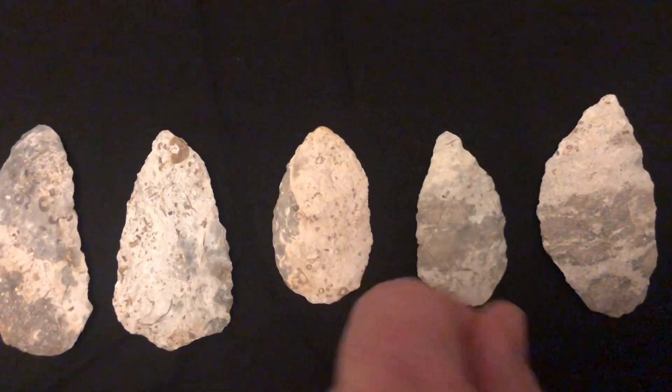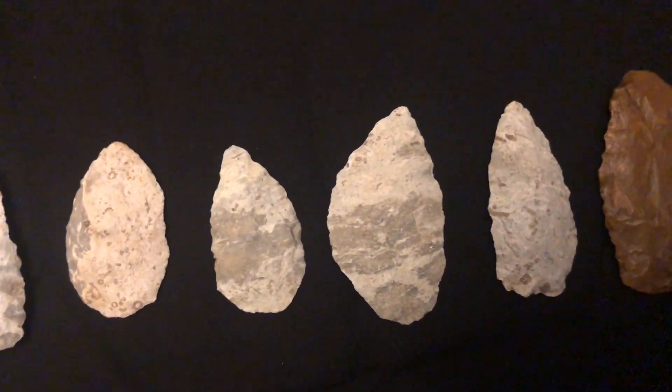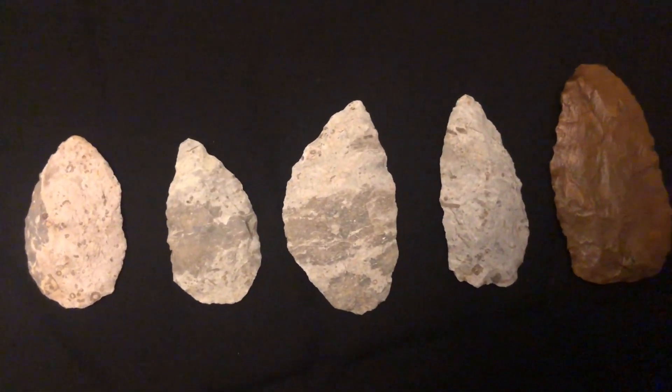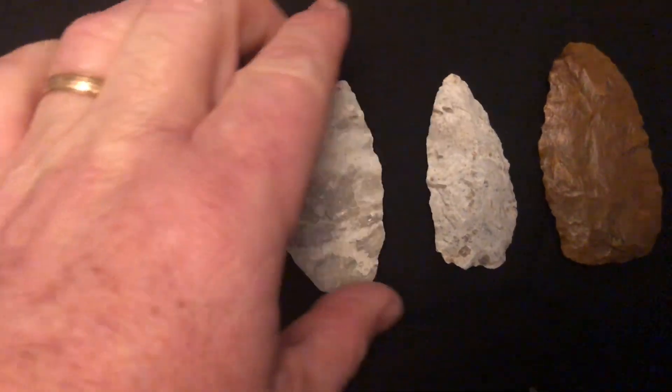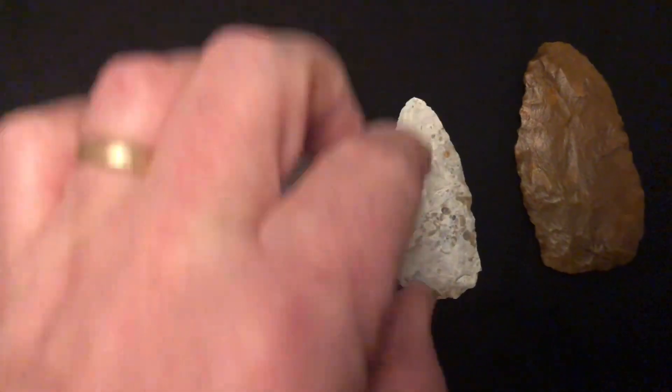These would be used for processing meats and food and things of that nature — maybe fiber from plants — but they would often be stored, just buried together. And these actually all come from one site together.